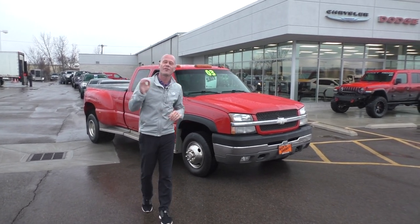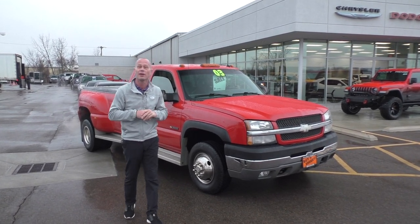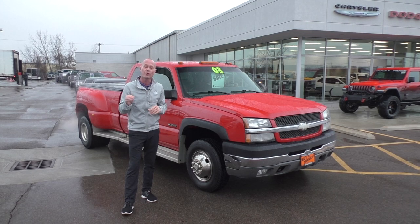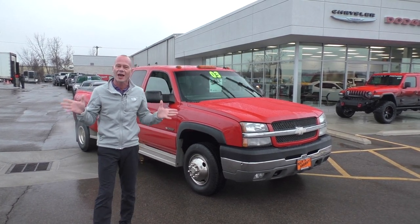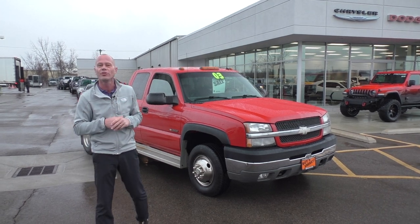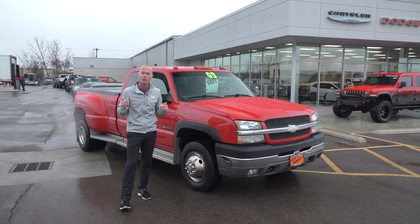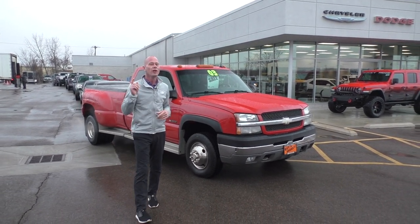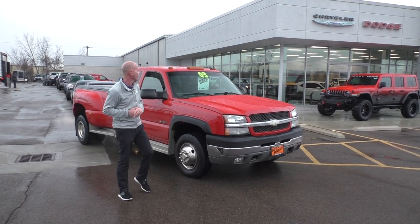Hello everybody and welcome back, all of our Facebook friends. Justin Smith bringing you another edition of Jim's Top 10. Folks, we hope you had a great week — we had an amazing week here at Paul Sherry's, sold a lot of cars, so we got a lot of new trade-ins to share with you today. And if you didn't already know, we have guaranteed financing here at Paul Sherry's, so if you've had some blemishes in your credit, give us an opportunity — you'd be surprised what we can do for you. Let's go ahead and get started.